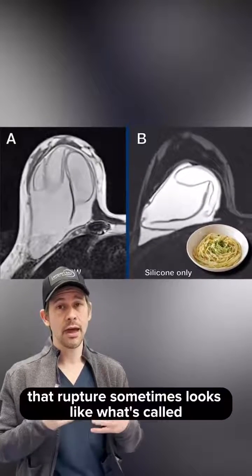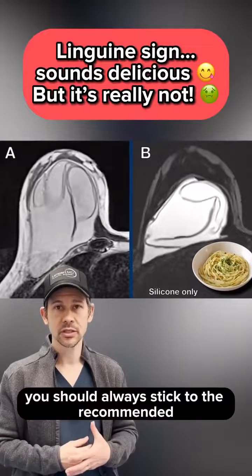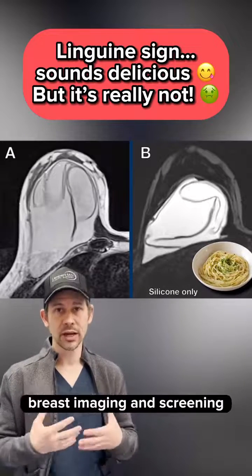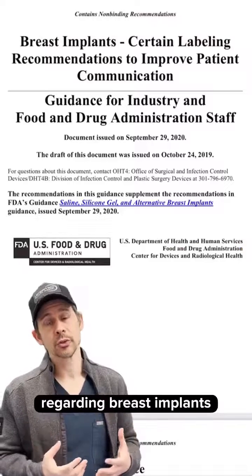With an MRI, that rupture sometimes looks like what's called a Linguini sign, which is a unique finding. You should always stick to the recommended breast imaging and screening — these are the FDA's recommendations regarding breast implants.